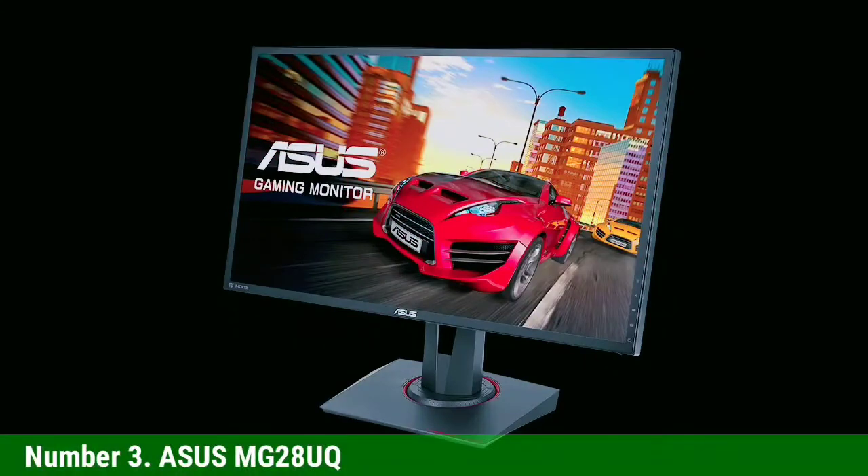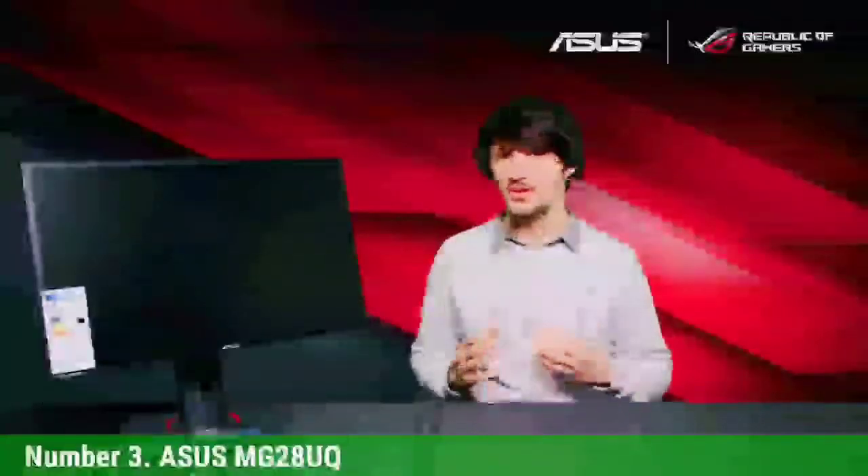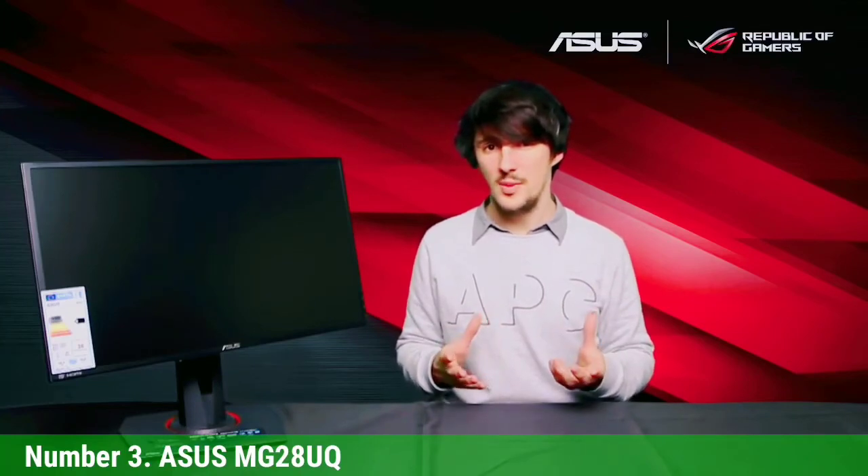Number 3: ASUS MG28UQ. The ASUS MG series has always been a popular budget alternative to other premium ASUS products, and the MG28UQ is a 28-inch Ultra HD monitor that continues this tradition. It is one of the best gaming monitors available, with a 1ms response time, a flexible tilt and swivel stand, and a maximum resolution of 3840x2160 at 60Hz. This is a great value from ASUS — sturdy and sleek with a quality build. The stand lets you fully adjust the display to any position you choose. You'll also love the MG28UQ's color accuracy.